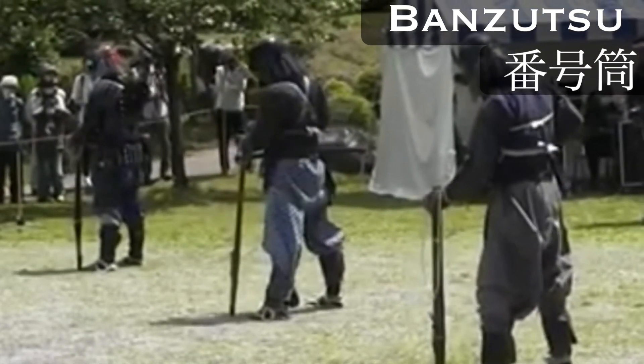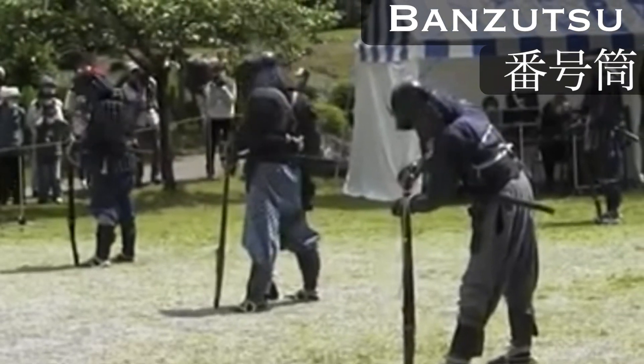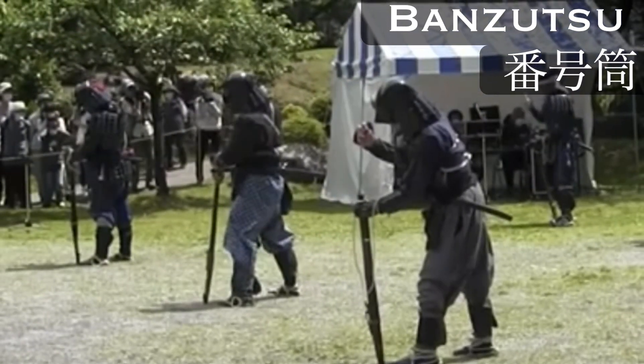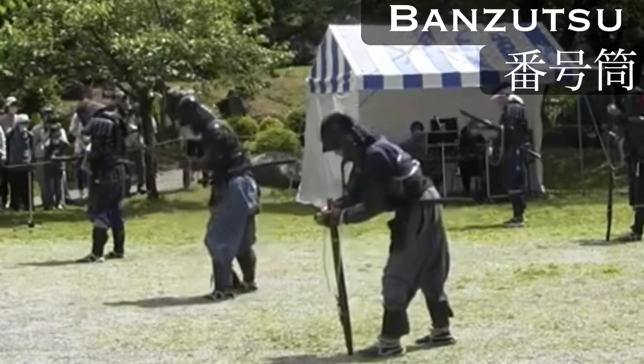The infantry were most commonly armed with banzutsu. Literally translated, that means numbered gun, because the guns were issued by number. Each banzutsu had a serial number stamped into the barrel, and as those below the social standing of a samurai were not allowed to own weapons, these guns were loaned by number to the infantry.